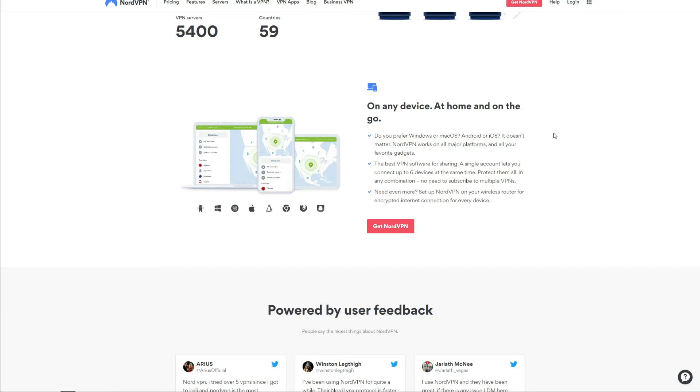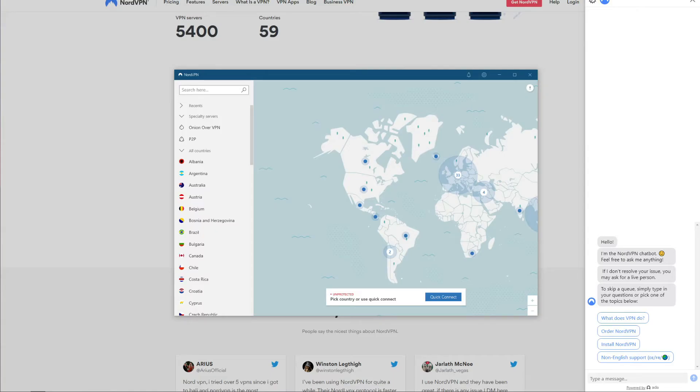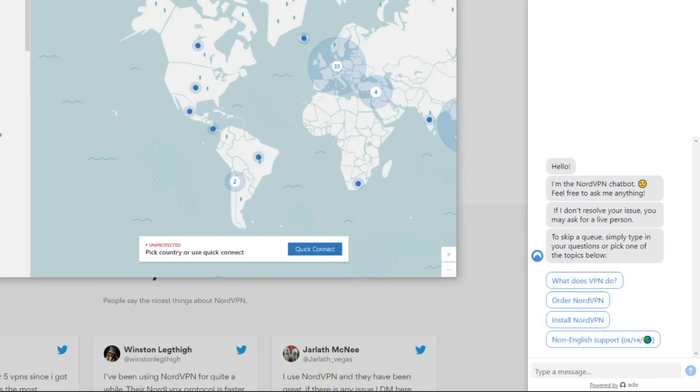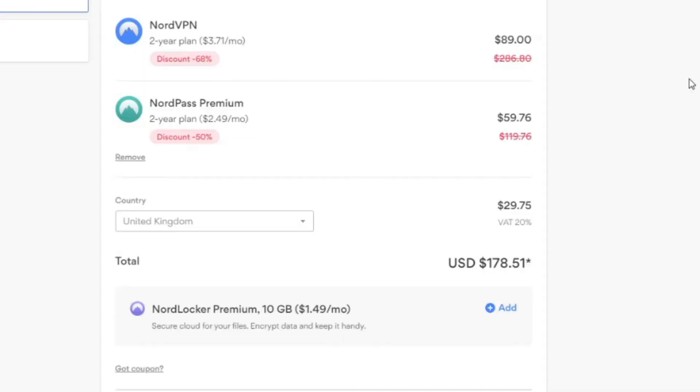NordVPN, despite offering stable performance, is not the fastest VPN and is slightly slower than CyberGhost and ExpressVPN. However, this is offset by its amazing device support, letting you install it on every major platform. NordVPN gives you six simultaneous connections on a single account to protect virtually every device in your home. 24/7 support is also available, so you can fix VPN-related issues in a matter of minutes.